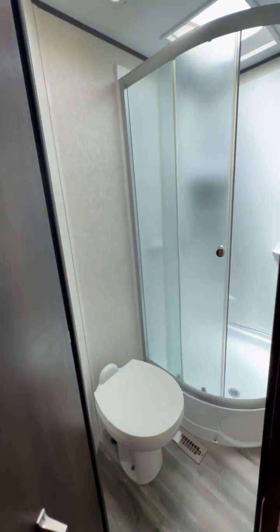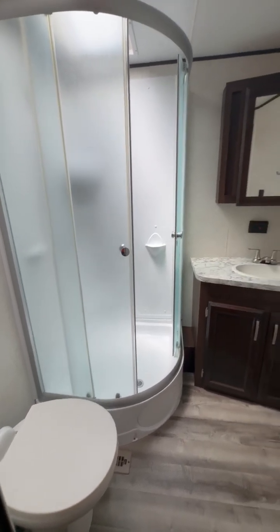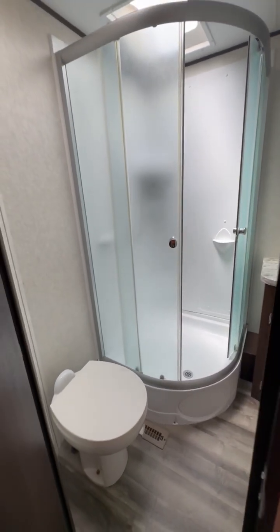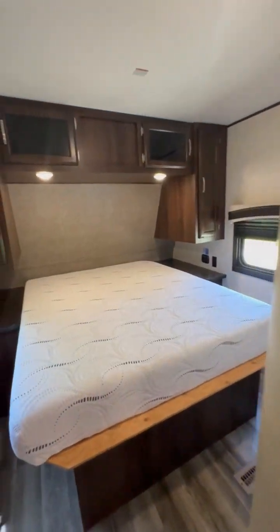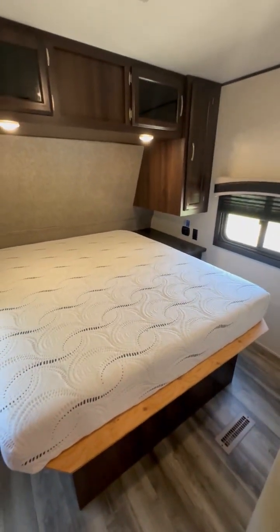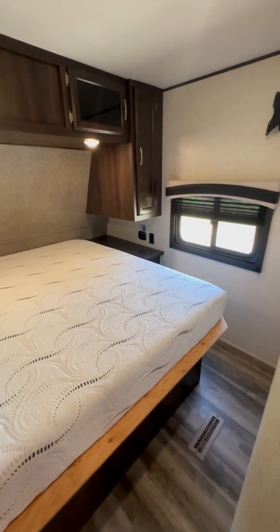Here is your bathroom with a step-in glass-enclosed shower and a separate vanity and sink — quite a bit of space. Then the master bedroom: you have a walk-around queen with a beautiful mattress. That was not standard issue; it was bought after the fact.